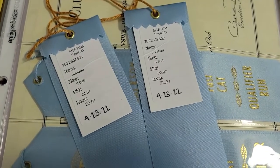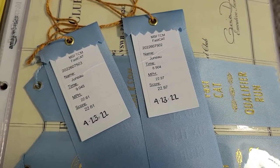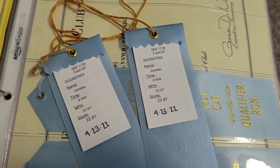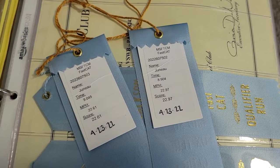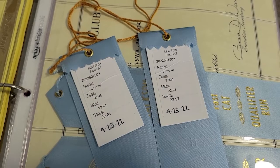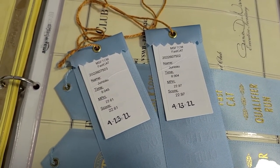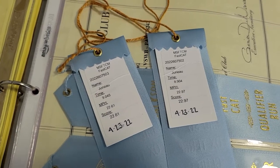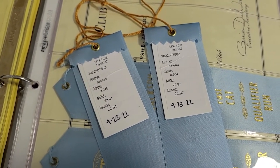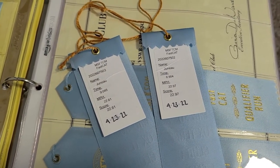Here are Juno's scores and times for our first day of Fast Cat — two runs: 22.61 miles per hour and 22.97. A little bit slower than she has run in the past, but today was super hot, so I was expecting some slower runs. Still on track for her DCAT at the end of the year at the fall trials. As long as she's running at least 22 miles per hour, she should have no problem getting that by the end of the year. We'll see how tomorrow goes.